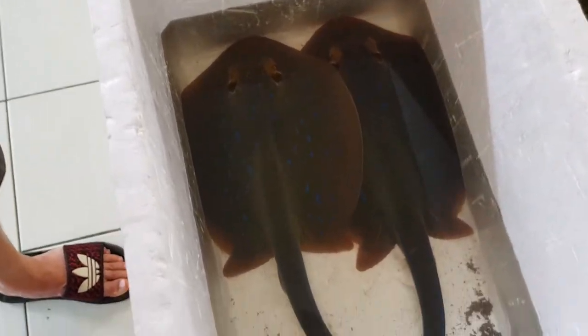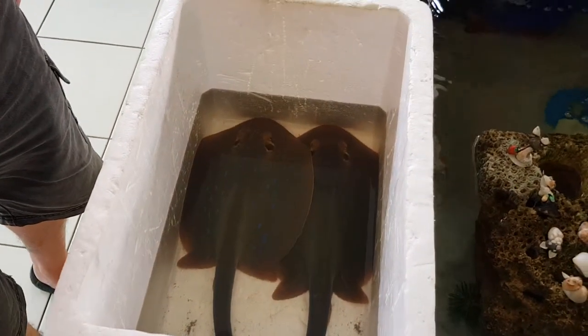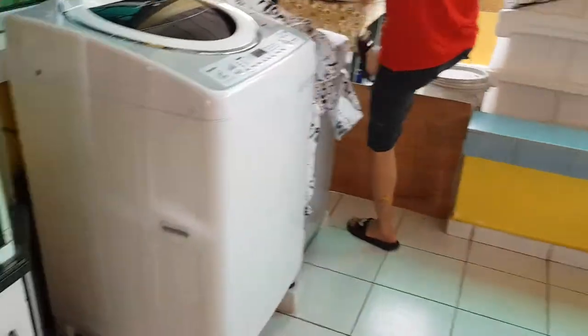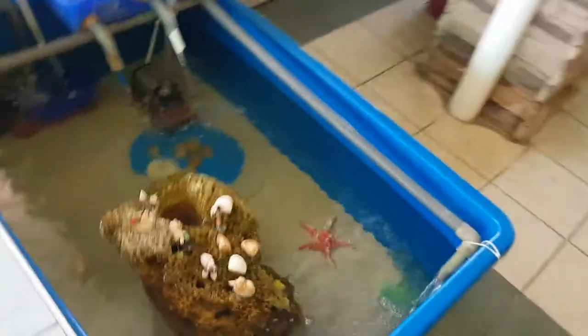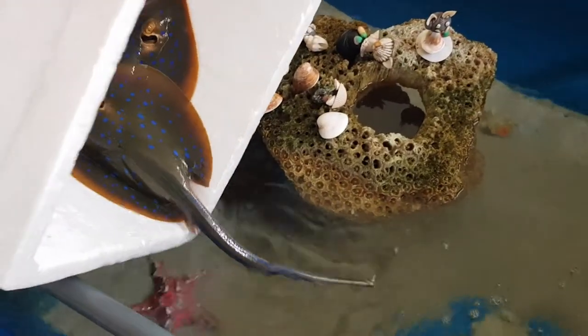In today's video, I have brought two Blue Sport Stingrays to this pond. My dad is going to pull up the dirty water and then put the stingray into this pond. The color is very beautiful.